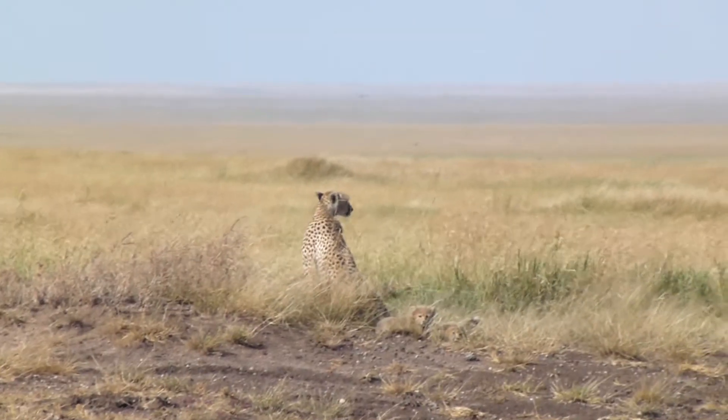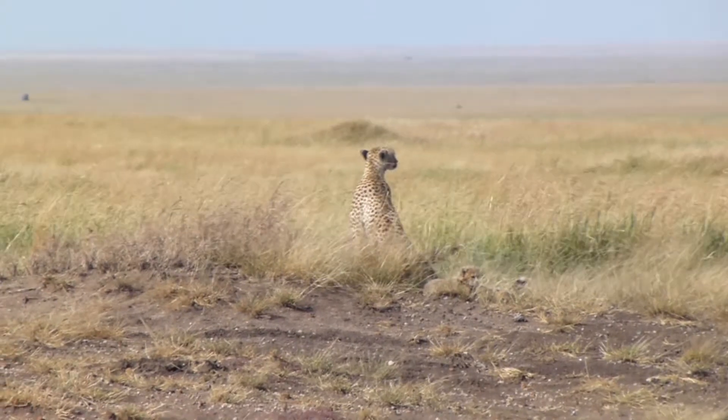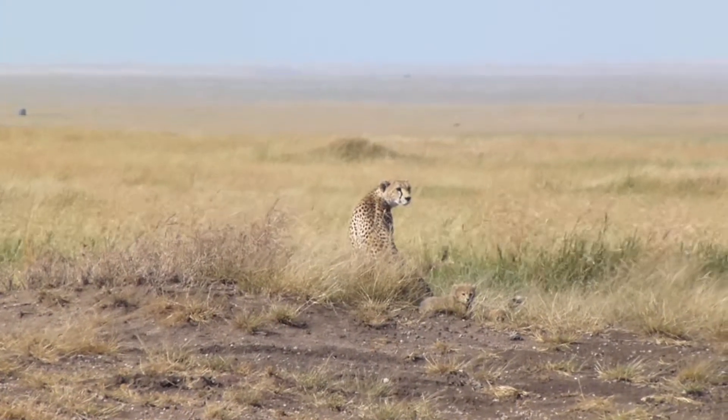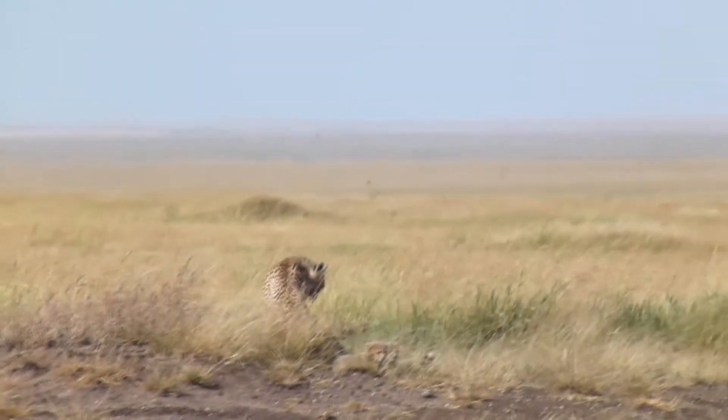In the Serengeti plains of Africa, you can see many wonders. The cheetah, possibly the fastest runner in the animal planet, can cover short sprints at speeds over 70 miles per hour.